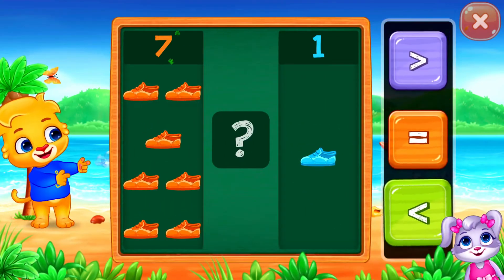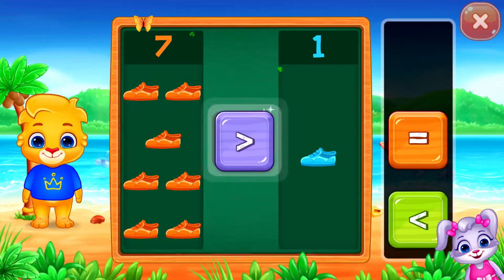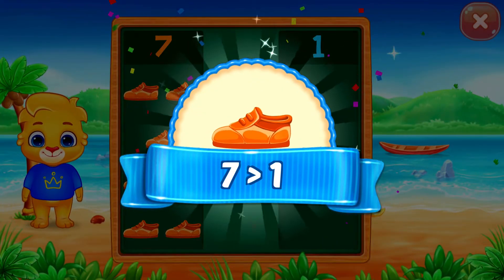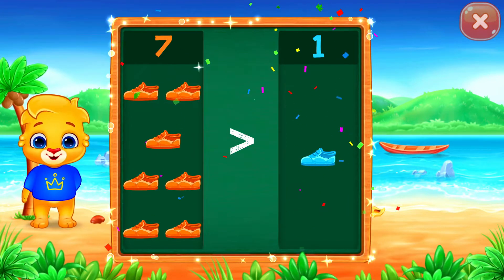Shoes! Greater than... Ten is greater than... Hooray!